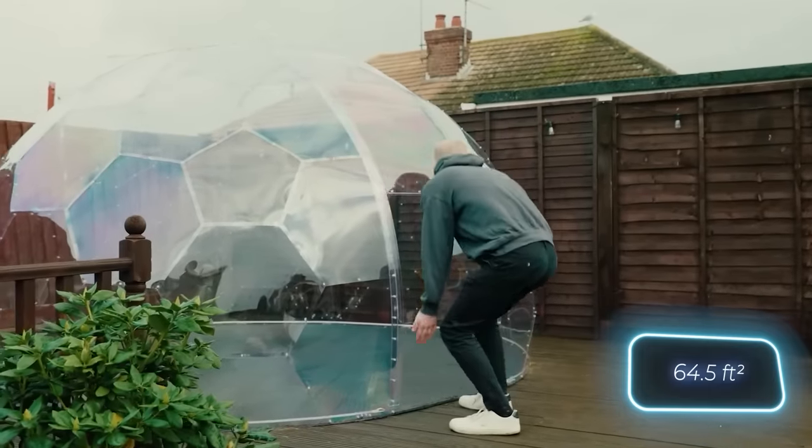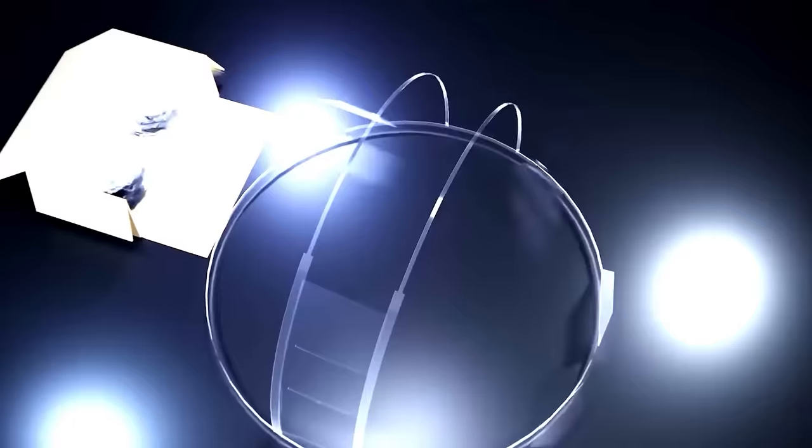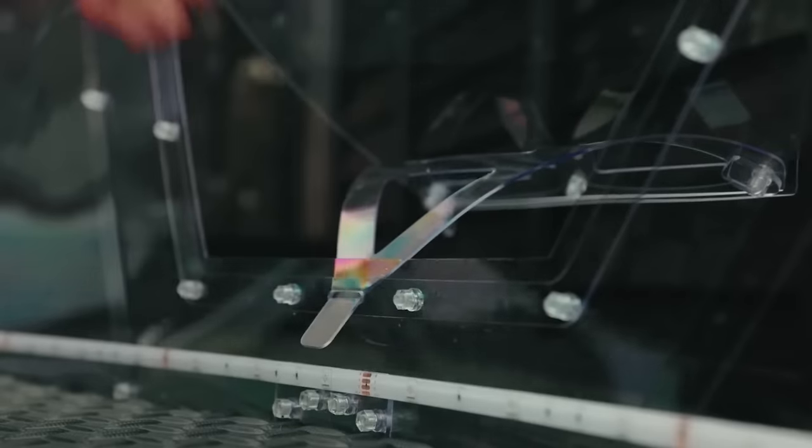The dome measures 9.6 square meters and can accommodate up to 12 people. It's made from polycarbonate, which is incredibly durable, being 200 times stronger than glass.